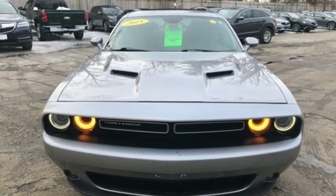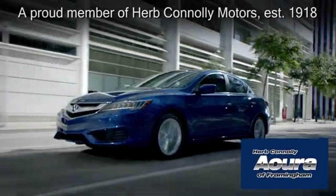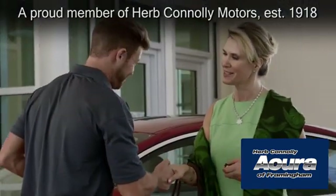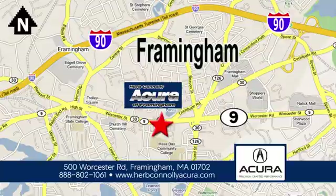The time is now. See it for yourself today. Herb Connolly Acura of Framingham, part of the Herb Connolly Automotive Group, where the customer comes first. We're located at 500 Worcester Road in Framingham.